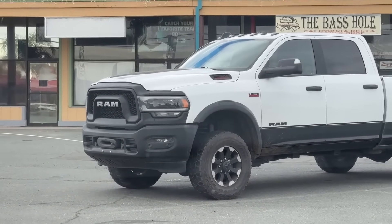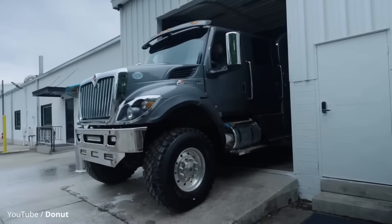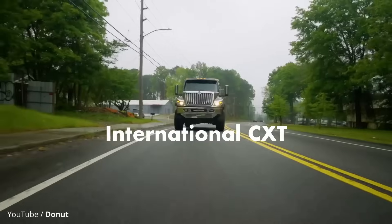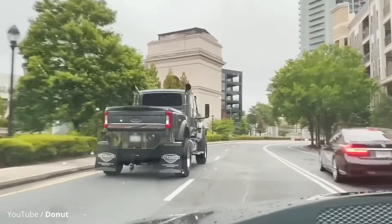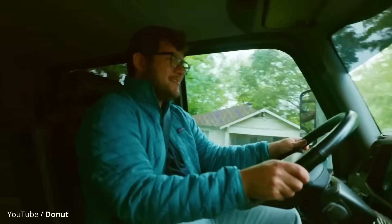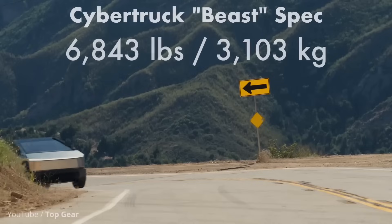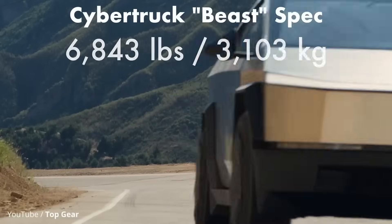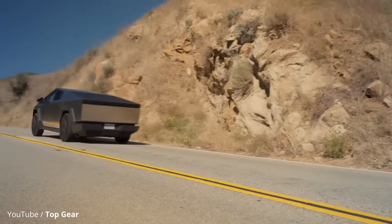To drive this point home even more, in the US you can go out and get something like the International CXT, which weighs in at a whopping 14,500 pounds — and you don't even need a special license. It's absolute insanity. But anyways, back to the Cybertruck. There's no way around it — what Tesla has made is a checkmate in the tough truck world. This thing is basically a street-legal tank weighing in at about 6,800 pounds and is made from space-grade stainless steel. But unlike a regular tank, it can get from 0 to 60 miles an hour in 2.6 seconds.